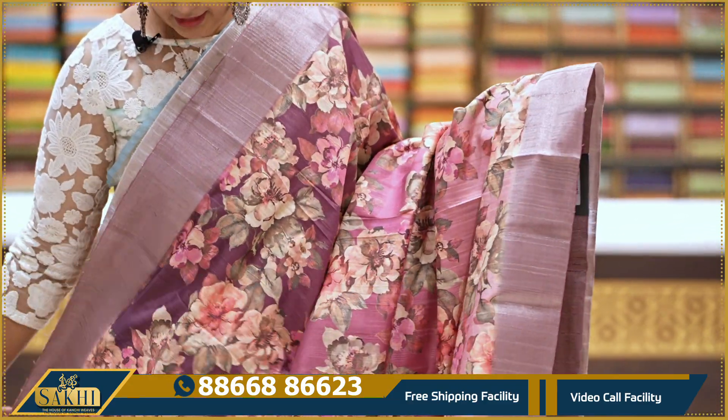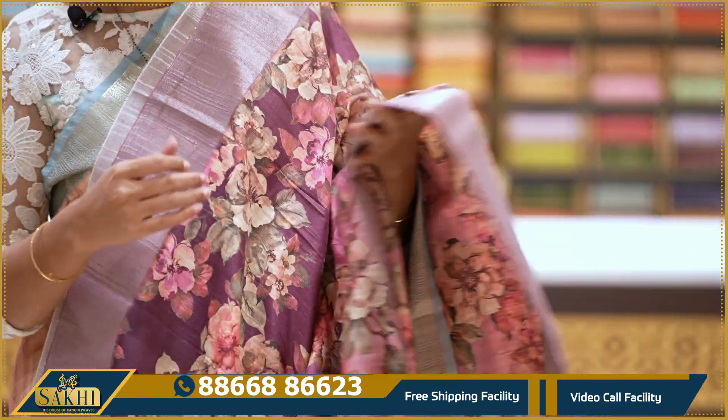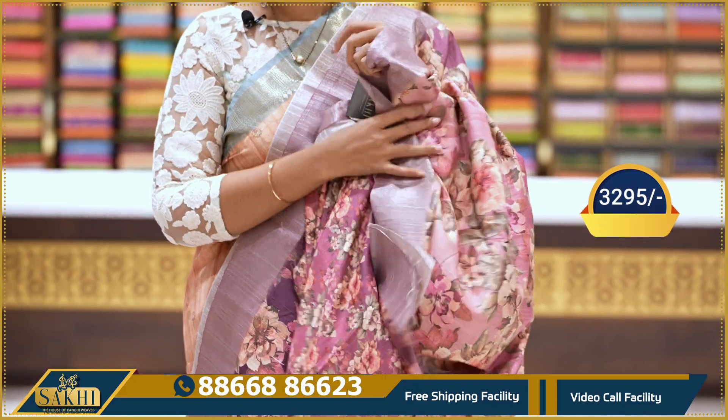Rose pink and wine color blend saree — all-over floral print. Two sides matka kaddi borders. Running pallu with contrast blouse and printed blouse: 3295.